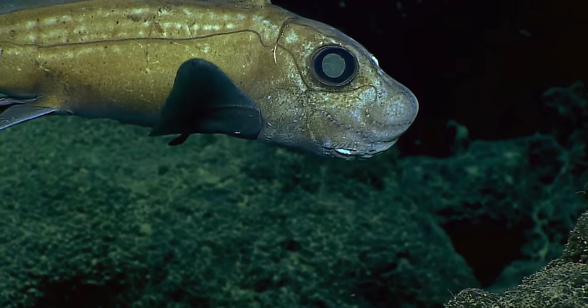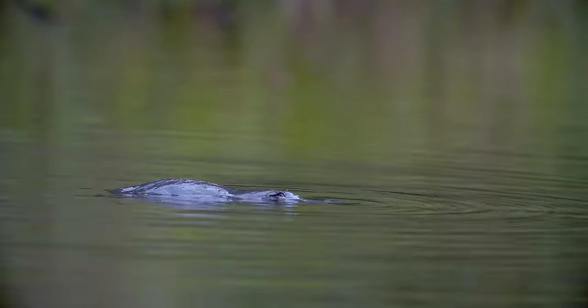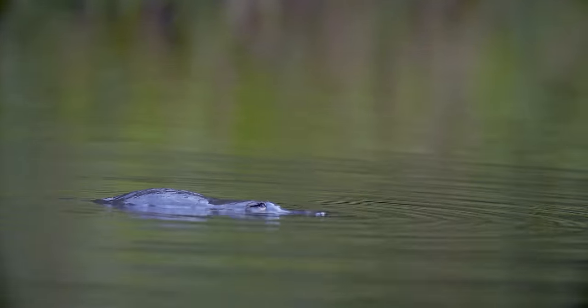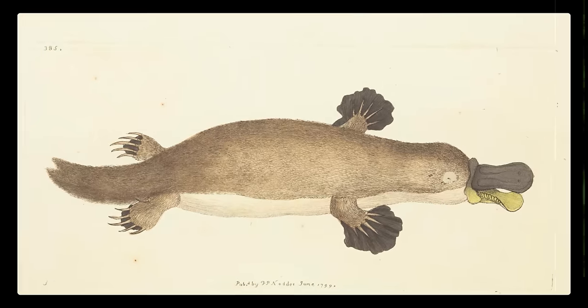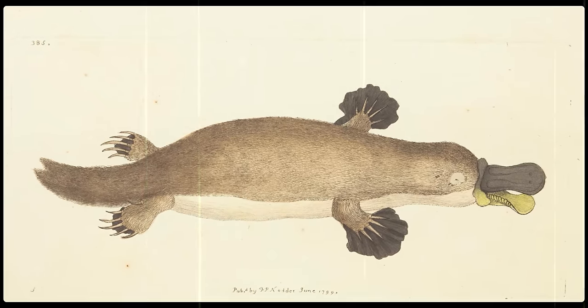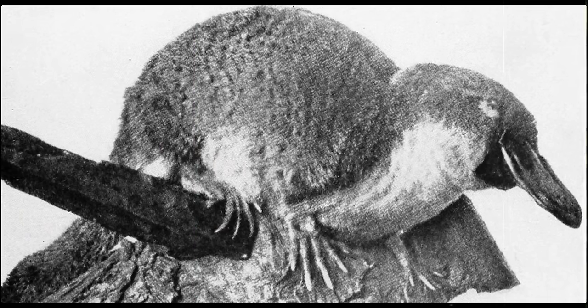The platypus looks like what happens when evolution hits the shuffle button, but this couldn't be further from the truth. While their variety of parts makes them look like a freshwater chimera, all of their disparate features come together perfectly to create the ultimate mashup, resulting in one highly effective weirdo. When British explorers first brought a specimen back from Australia to England, it was deemed too ridiculous to be real — no one could believe it wasn't just a Frankenstein of different animals stitched together. It took several more expeditions and more specimens to prove that this thing was indeed a mammal that laid eggs with a duck-like bill.